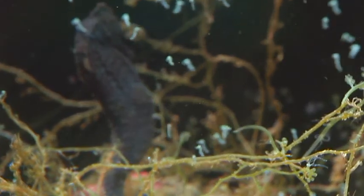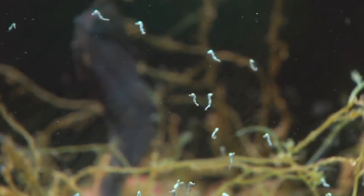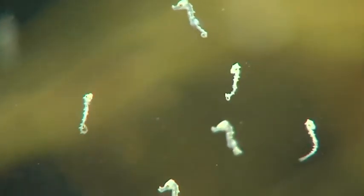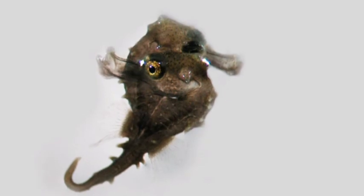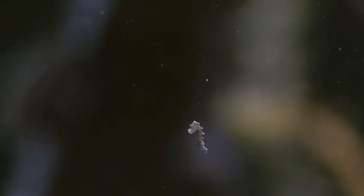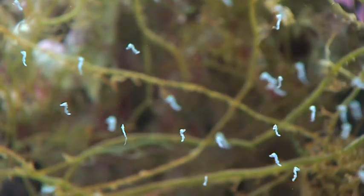They are mirror images of adult seahorses, only much smaller. Like humans, seahorses occasionally give birth to Siamese twins. Unable to separate, they are fated not to survive long. Young seahorses often make a welcome meal for others, even adult seahorses. Likelihood of survival to adulthood in the wild is below 2%.